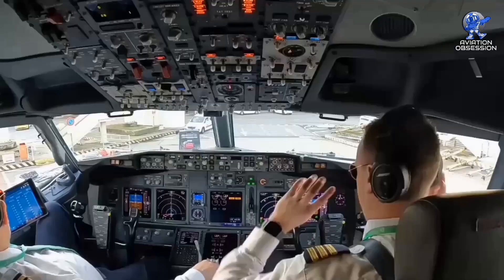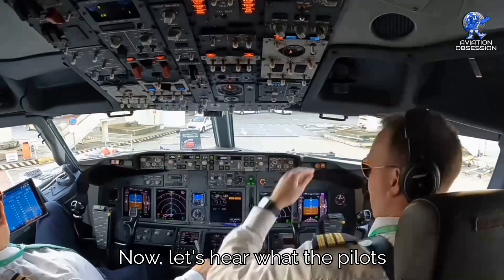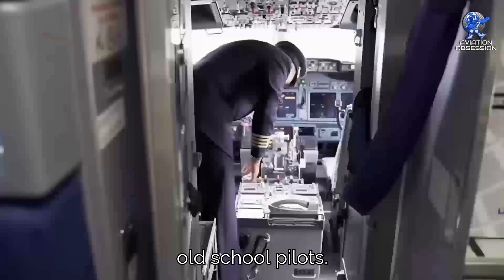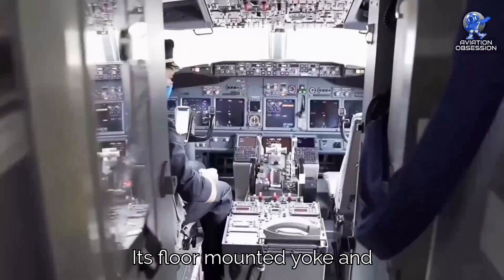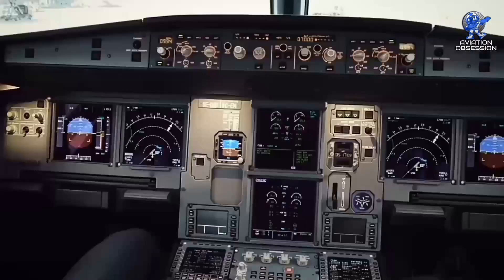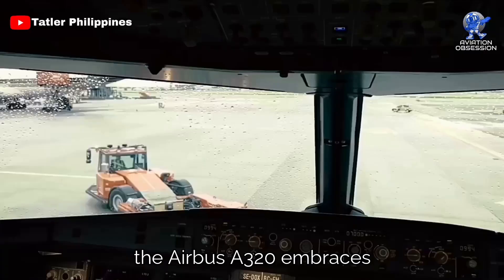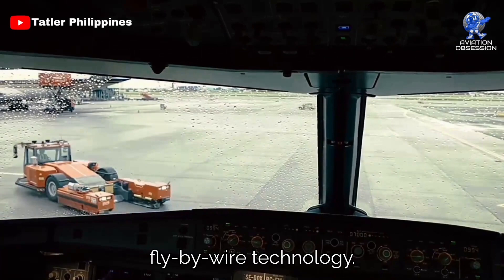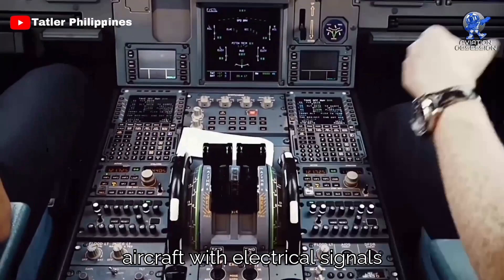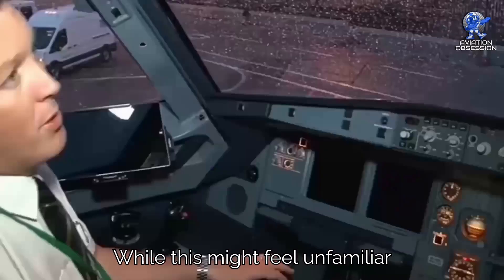Now let's hear what the pilots have to say. They seem to have mixed feelings about these aircraft. The Boeing 737, being a veteran in the industry, resonates more with old-school pilots. Its floor-mounted yoke and control cables offer a hands-on, tactile flying experience like traditional aviation. On the flip side, the Airbus A320 embraces fly-by-wire technology, relying on sensors and electronics to control the aircraft, with electrical signals interpreting the pilot's input. While this might feel unfamiliar to traditional pilots, this technology is proven and boasts an excellent safety record.